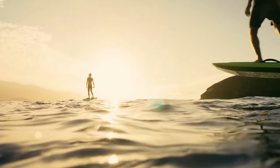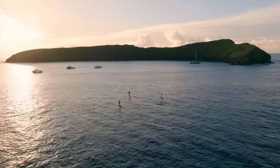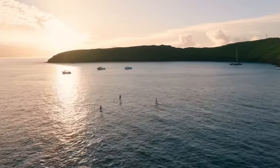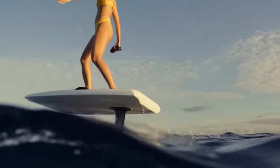Overall, the Lift eFoil Series 4 is a thing of beauty — it's fast, it's durable, and it's customizable to fit your every need. So why not take to the water and see what all the fuss is about? You won't regret it. Until next time, keep on foiling, and may the wind be ever in your favor.